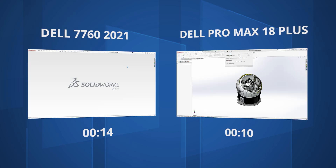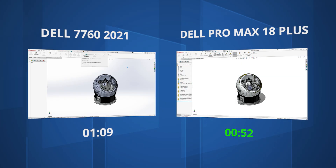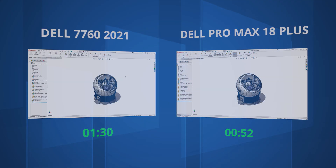Next, onto assemblies. While the latest version of SOLIDWORKS has enhanced the way it deals with complex assemblies, to take most advantage of these enhancements the latest hardware is required. Opening this massive telescope assembly takes just 52 seconds in the new optimized resolve mode on the new Dell Pro Max 18 Plus, while the Precision 7760 from 2021 takes over 1 minute and 30 seconds.